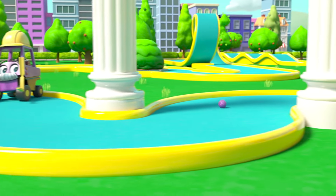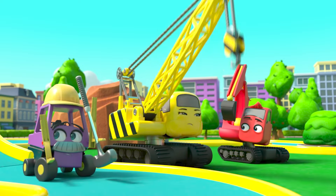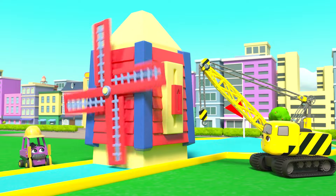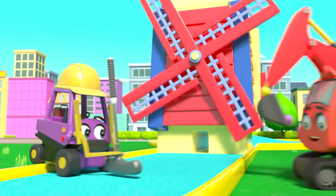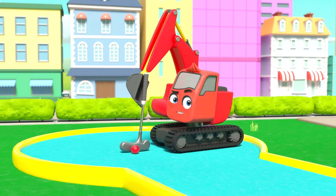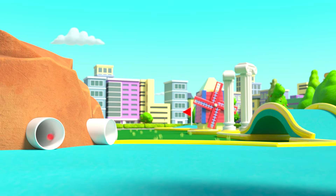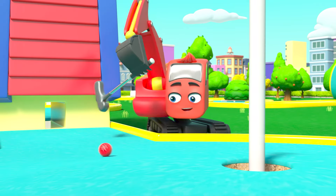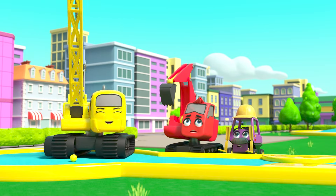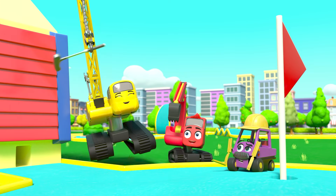Mr. Rubble hits the ball around the bend — now the windmill, but it's spinning way too fast! Watch out, everyone. Hmm, maybe they should change the speed of the windmill. There, that's better! Mr. Rubble tries again, and it's straight through and in the hole! Nice work, Mr. Rubble. It's Diggly's turn — the ball goes over the hills, loops the loop, round the roundabout, through the pipe, under the windmill — wow, it's a hole in one! Now it's Daisy's turn. The ball bounces off the rock, hits Mr. Rubble, bounces off the windmill, and lands in the hole. Hooray for Daisy!